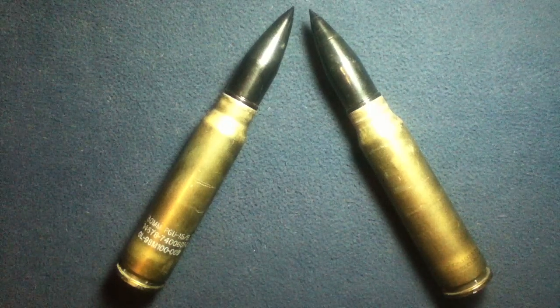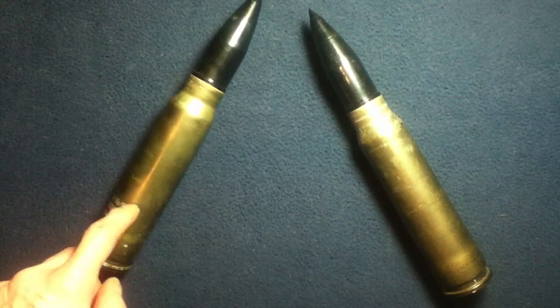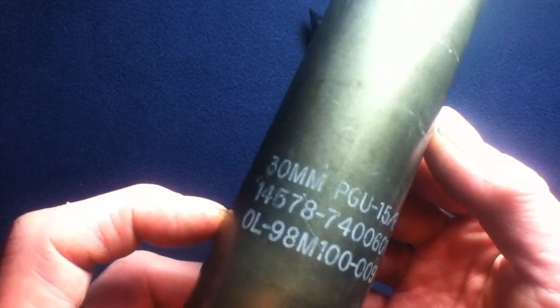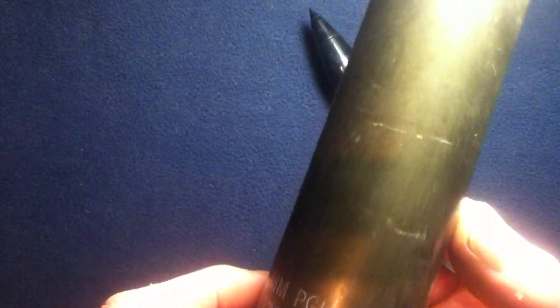Let's take a closer look at these rounds. These are dummy display rounds, but the casings are originally fired casings. You can see this one actually still has the markings and all the lot numbers and code numbers on there. It's listed as a PGU-15/B, TP, 30mm.